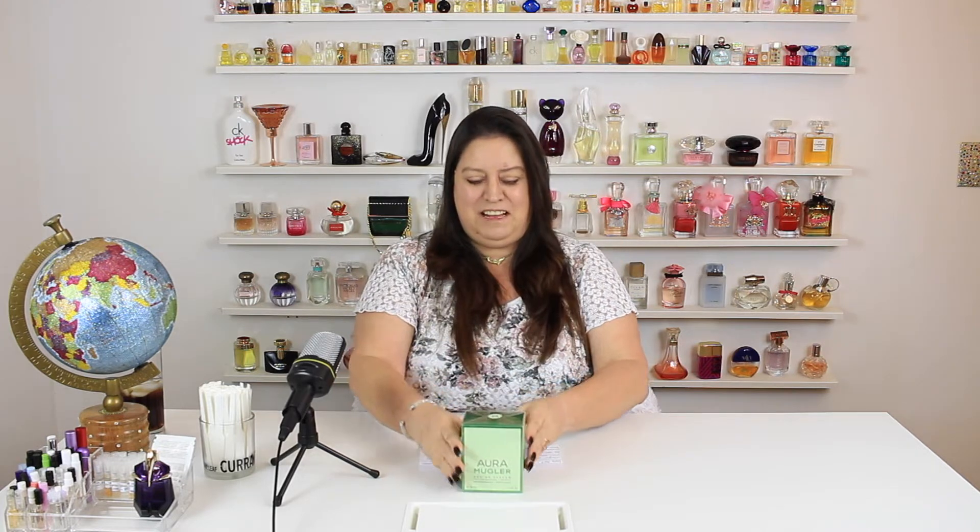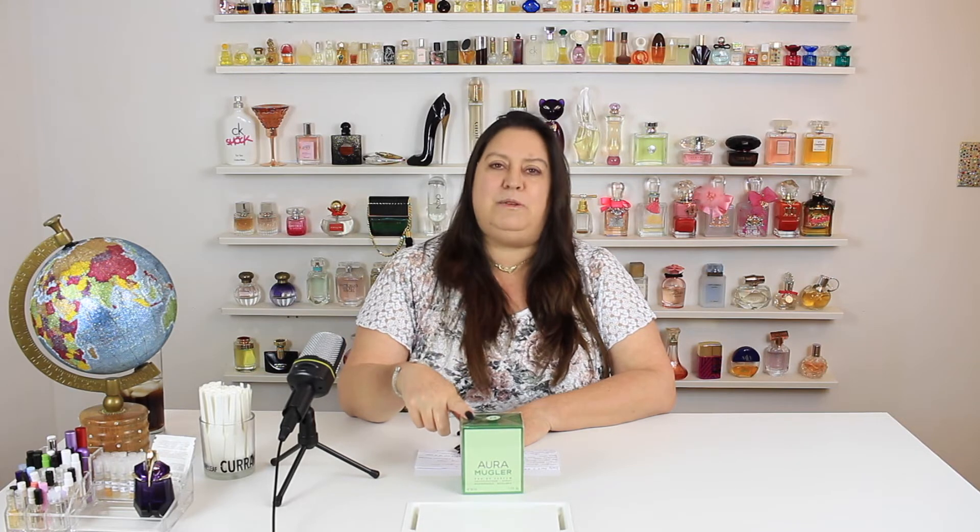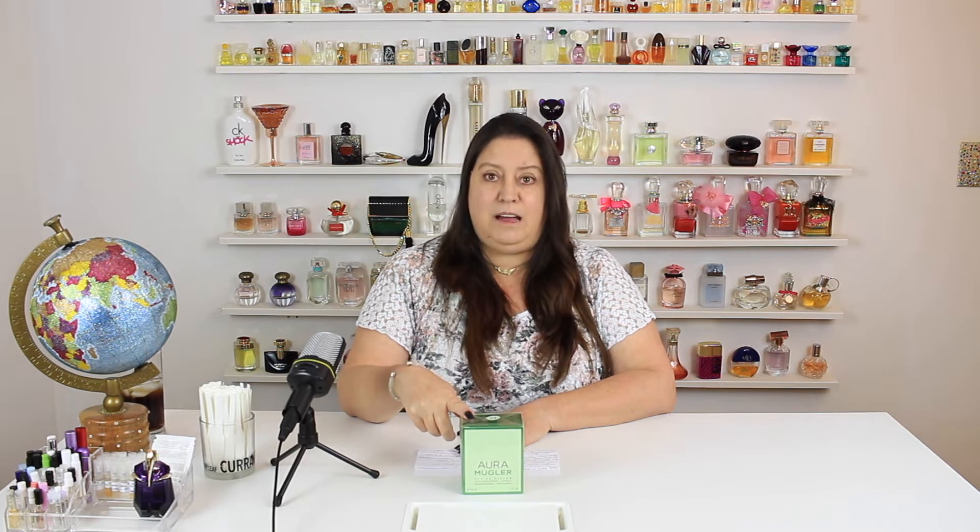Moogler Aura. This came out in July of 2017, and I'm just now getting to it. I don't know why. It's 3.31 out of 5 votes on Fragrantica.